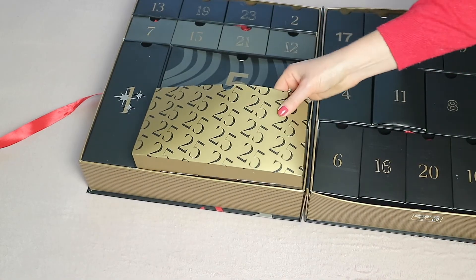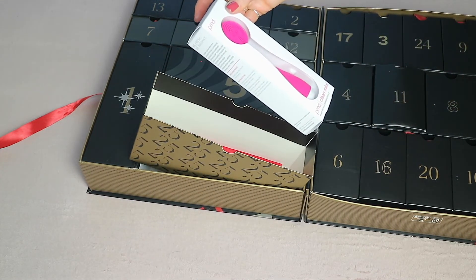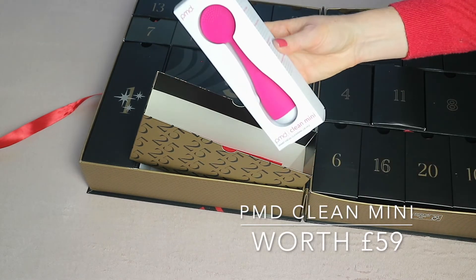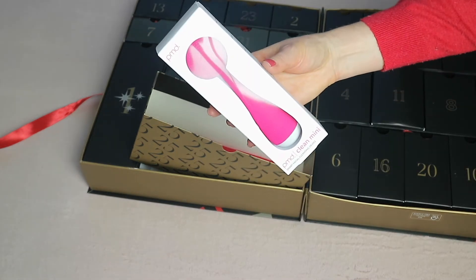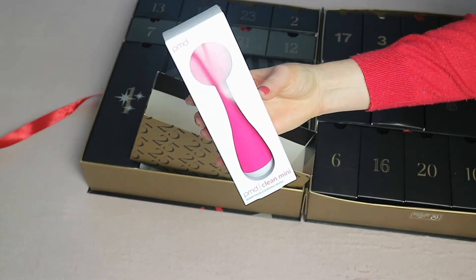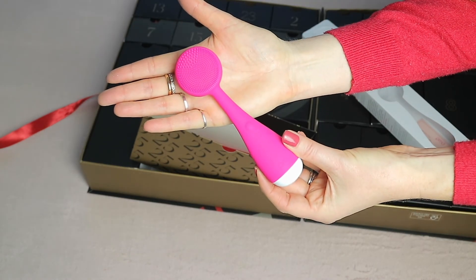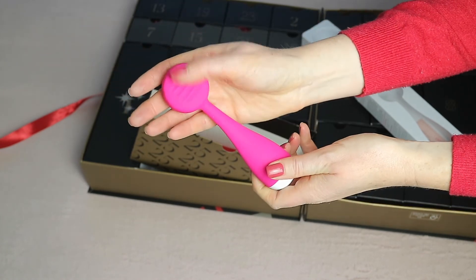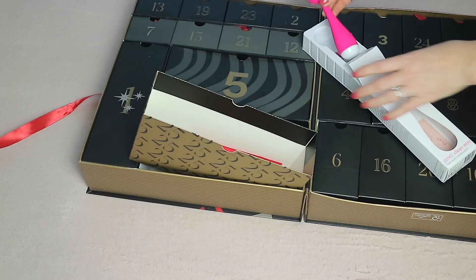Finally, day twenty-five is a beautiful gold, huge box containing the PMD Clean Mini Smart Facial Cleansing Device. I've seen these all over social media and I've been really intrigued — I love that it has a handle. I may have to do a separate review, but this is worth 59 pounds. A wonderful way to end this Look Fantastic advent calendar.